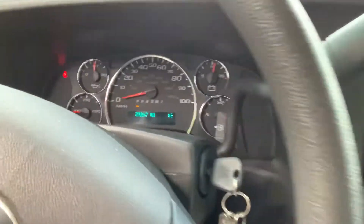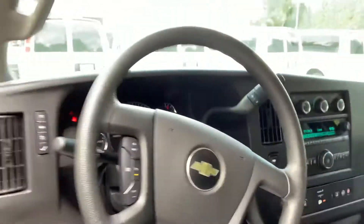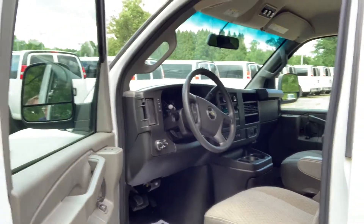Take a look at the center information display — you can see the mileage down in there. Awesome! Well, I look forward to working with you, Shannon. Thank you so much.